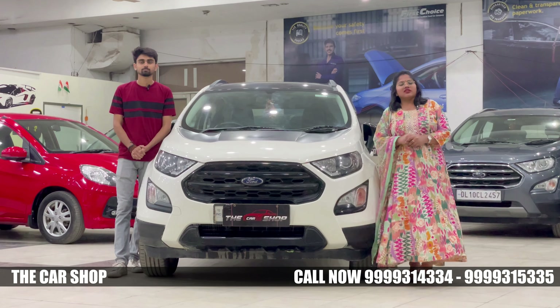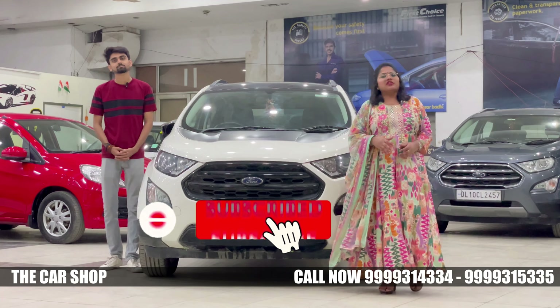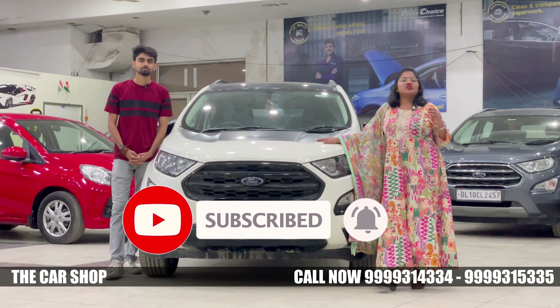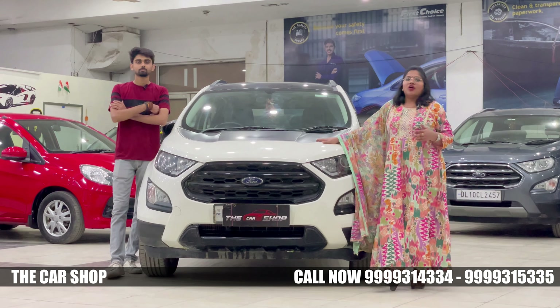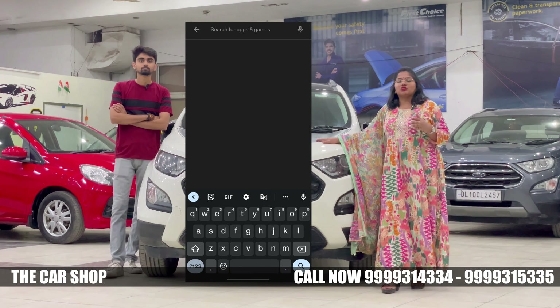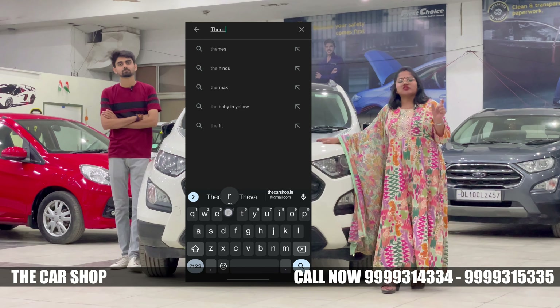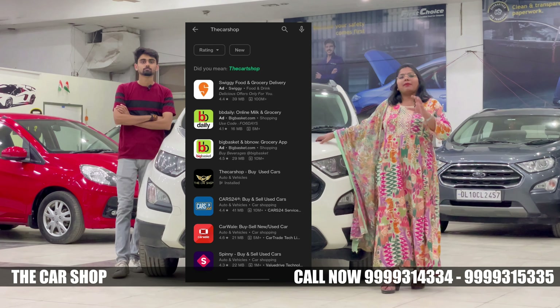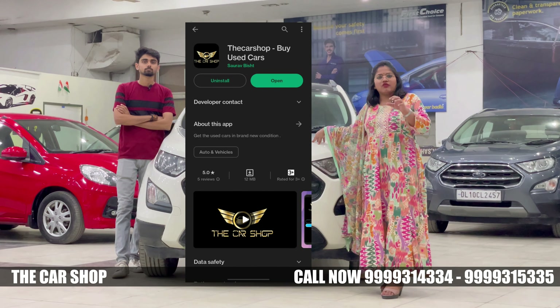Hello everyone, welcome back to our YouTube channel. Please subscribe to our channel if you haven't already. As I have told you, we have launched the Car Shop app — you can find it on the Play Store, and the link will be in the description box.